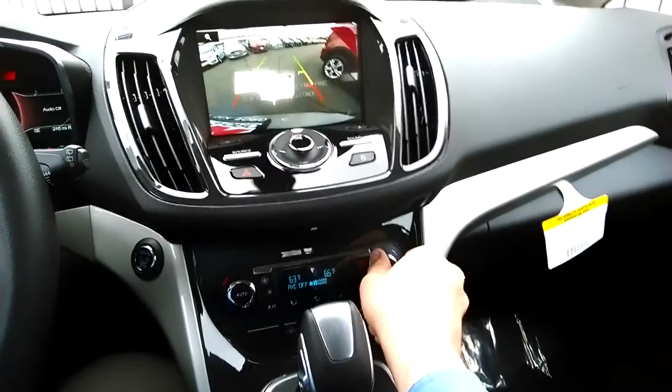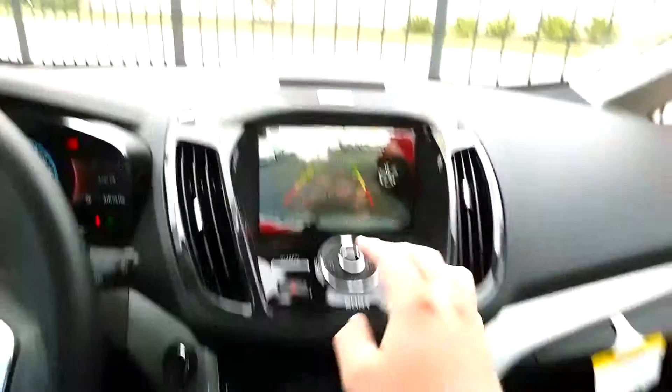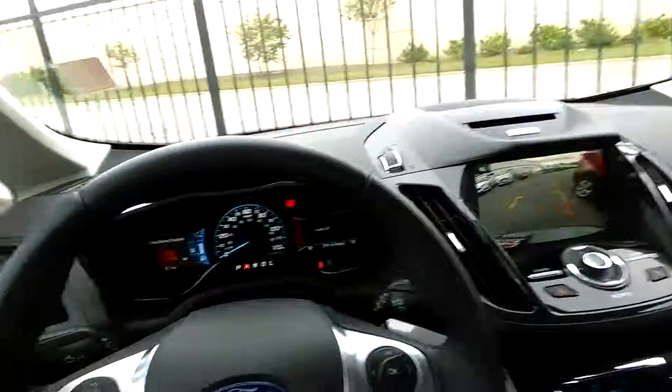68 — you just turn that knob right there. You also have the backup camera, hands-free on your phone, and much much more.